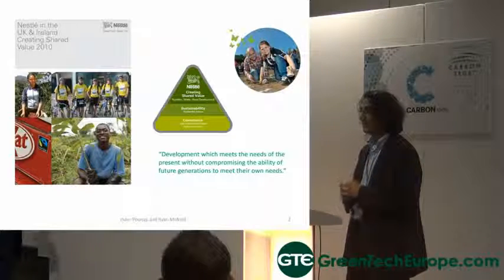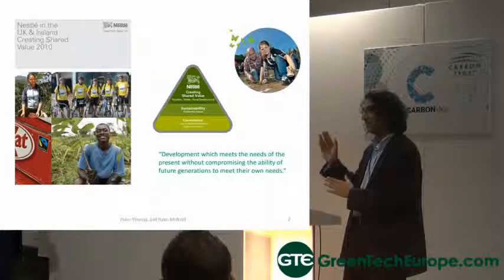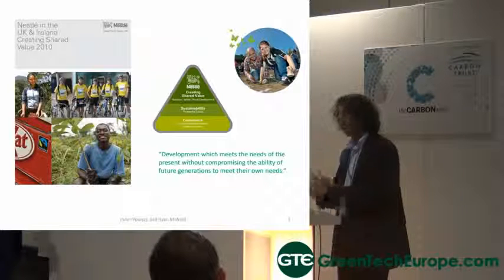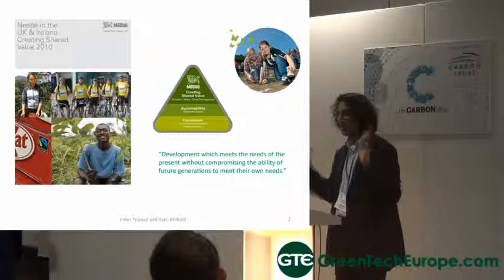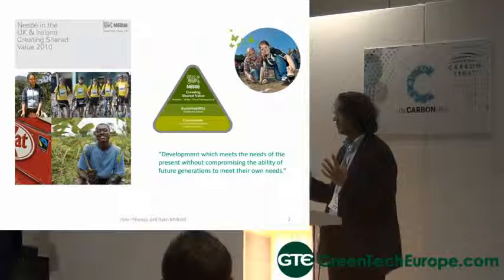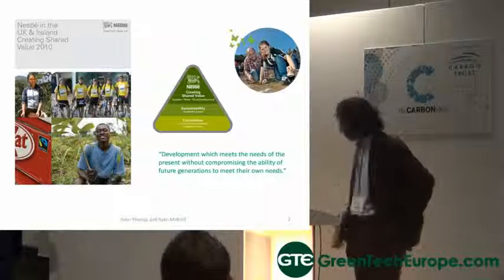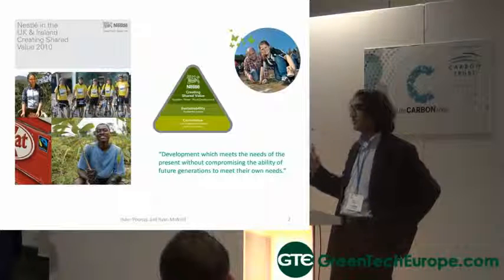There's no sitting back and saying we'll do something magical here. Unless you've got compliance, you do not move forward. The next level is sustainability, and sustainability encompasses everything we're doing. The top of the pyramid focuses on three areas: we're a nutritional company, and we focus on nutrition, water, and rural development. These are three key areas for our business.